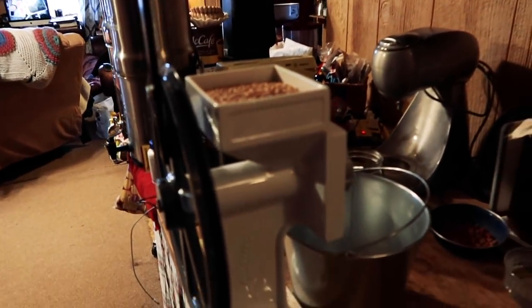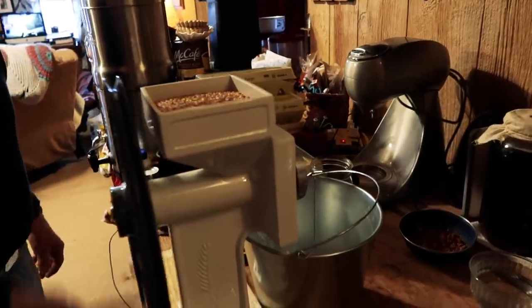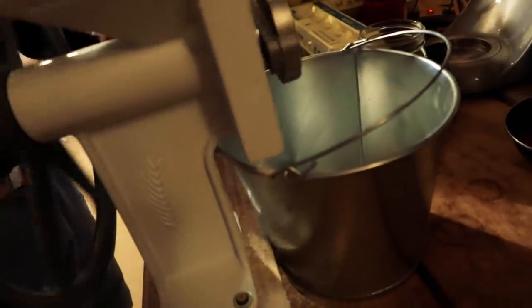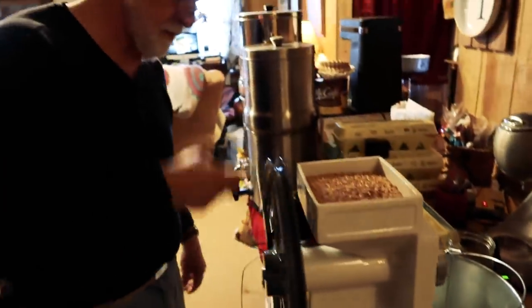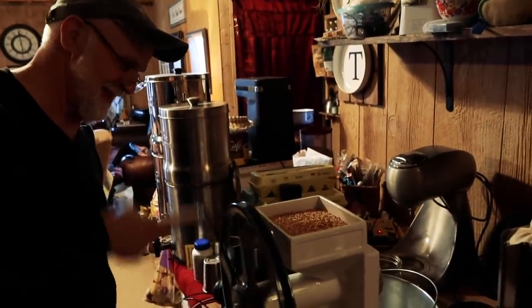So Greybeard brought over this awesome grain grinder. He's got some wheat in there and we're seeing how it works — timing how long it takes to make a quart mason jar of flour.